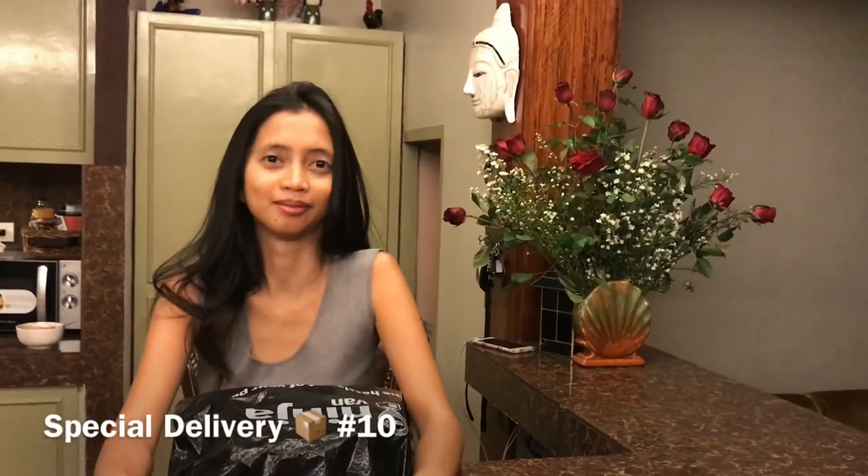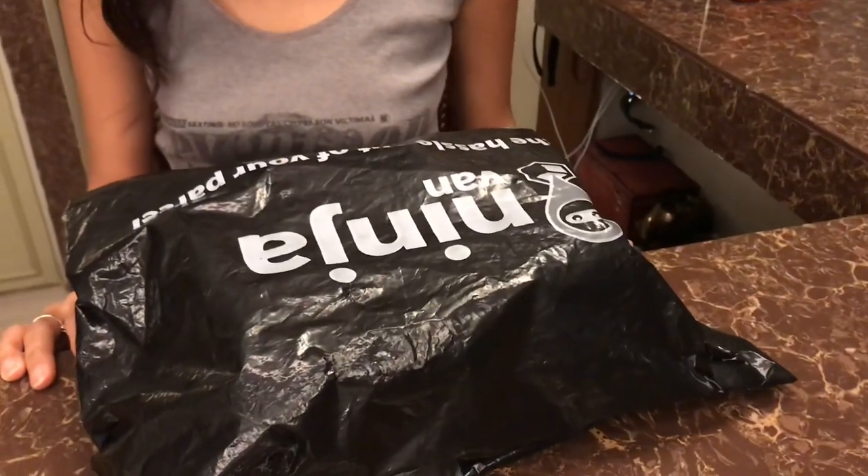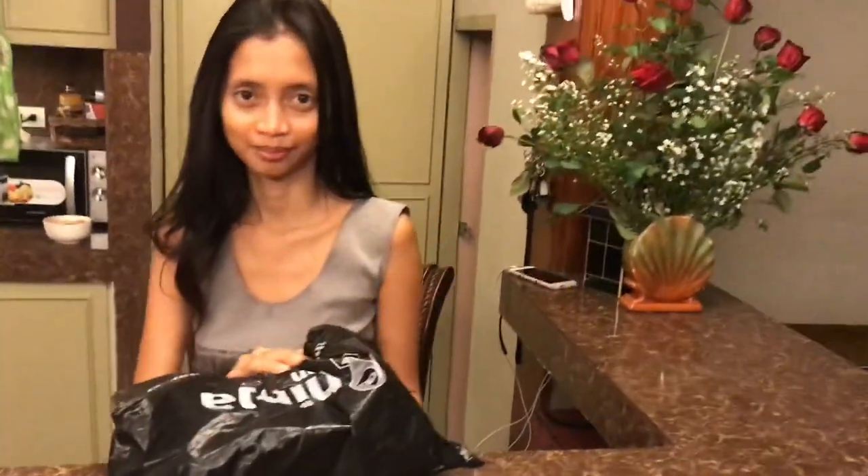Got some flowers in the background because it's her birthday, so I bought her flowers. And for me, this arrived — she's just going to open this. This is delivery number 10.